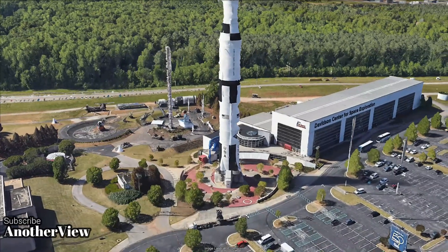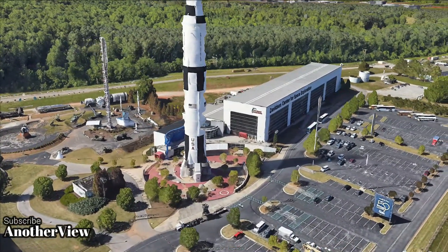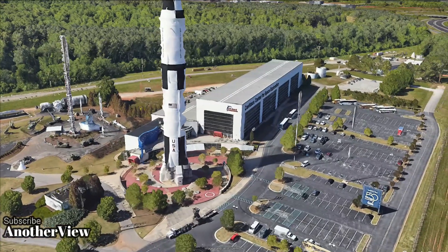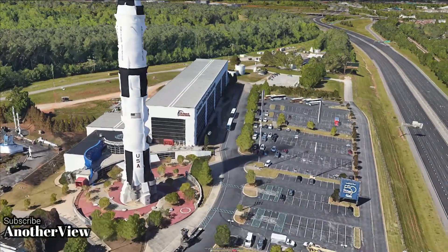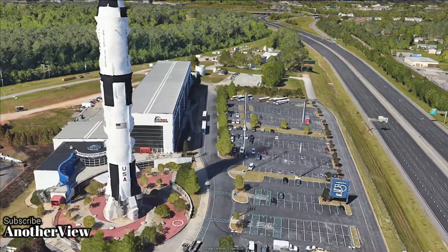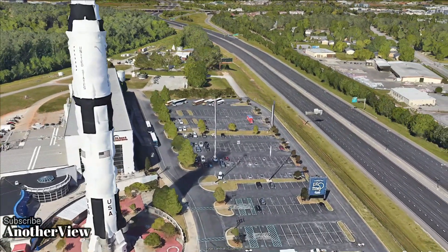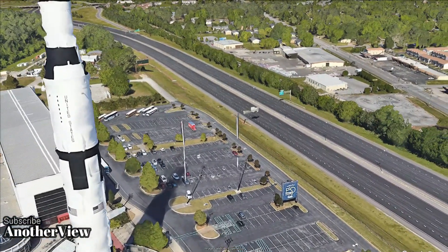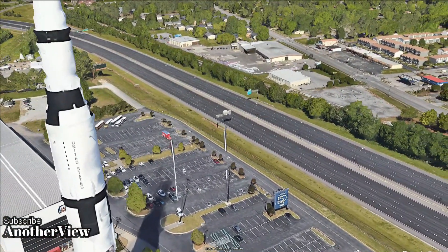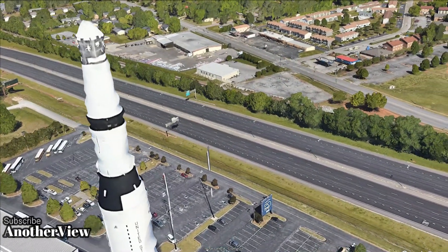This magnificent rocket propelled the manned Apollo spacecraft for moon landings and launched the Skylab space station. Today, you can witness the grandeur of the Saturn V at the U.S. Space and Rocket Center, featuring test stages S-IC, S-IVF, and S-IVB. Soon, these stages will be moved to a new visitor's center, preserving this monumental legacy for future generations.